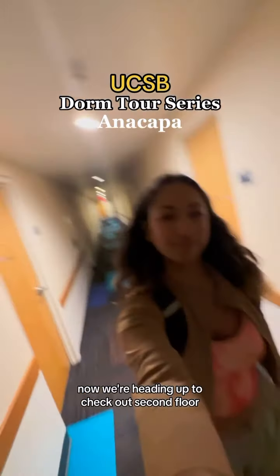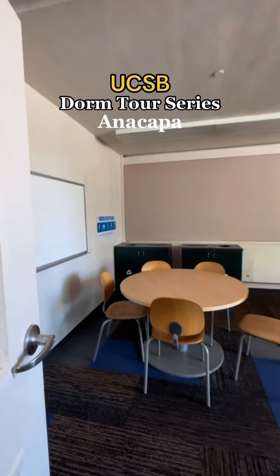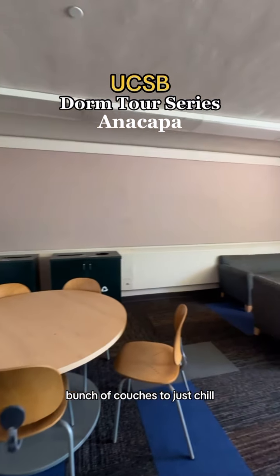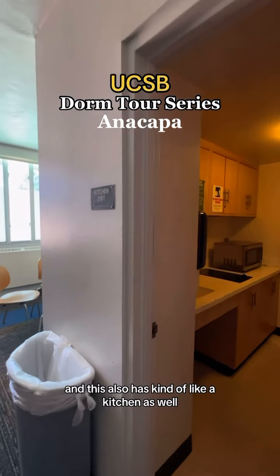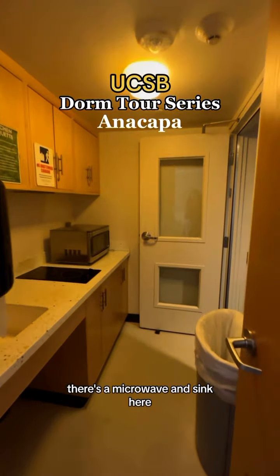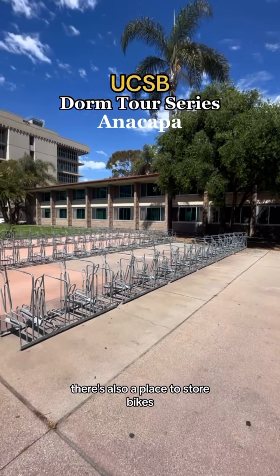Now we're heading up to check out the second floor. Rooms-wise, it's pretty much a similar layout. There's another lounge area with tables, whiteboards, and a bunch of couches to just chill and hang out with your friends. This also has kind of like a kitchen as well — there's a microwave and sink here. And then right outside the building, there's also a place to store your bike.